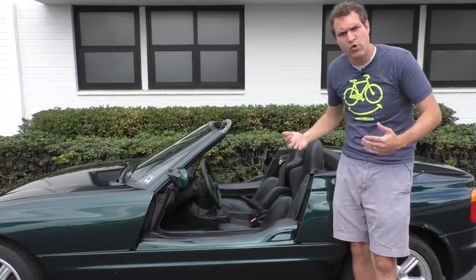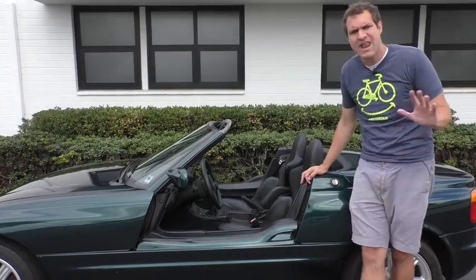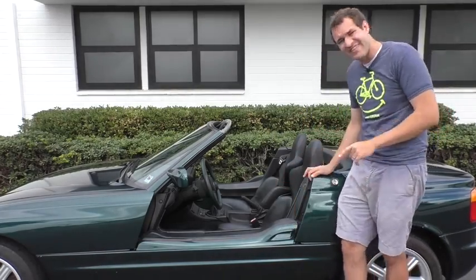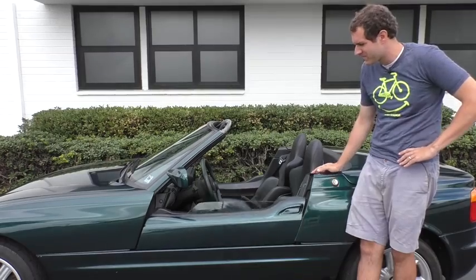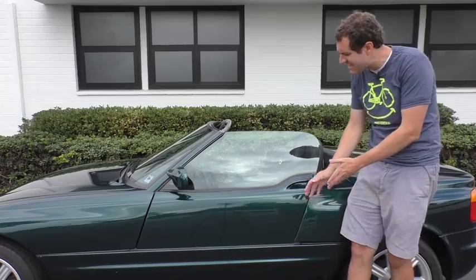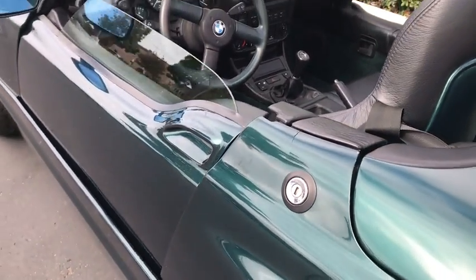I've always assumed that in order to get into a Z1, you pull this door handle. Well, it turns out that has no effect. Pulling that, pushing that, doesn't do anything. Don't touch it. Instead, if you want the doors to go up and down, you press this button after unlocking it. They pop right up, and as you can see, the window closes as the door closes, and now it's flush.